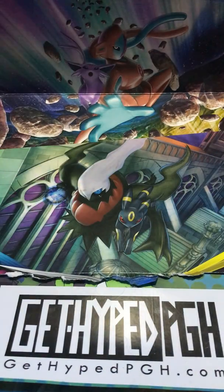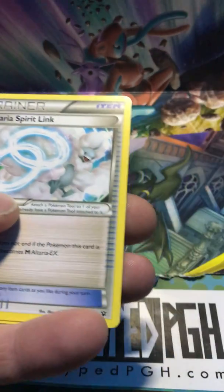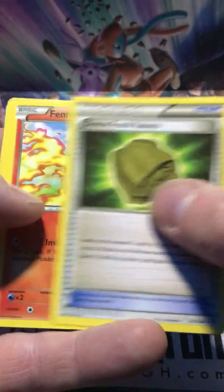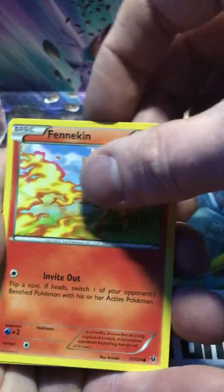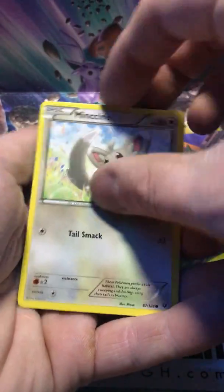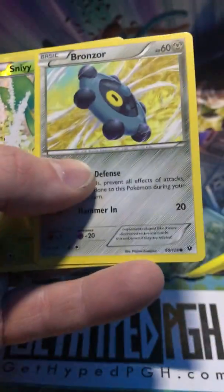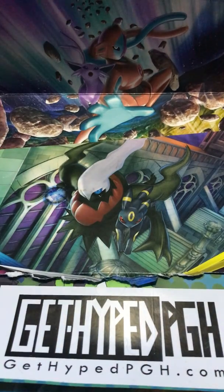Also got the Fate Collide pack shown. Pulls from that include Bronzor, Snivy - a mirror holographic - so those are the two hits out of that box. Scott's got some evolution packs to get into now. Those are Scott's favorite Evolutions packs.